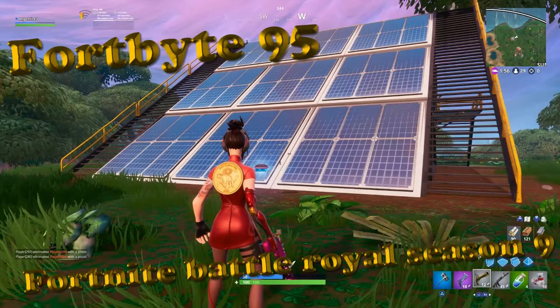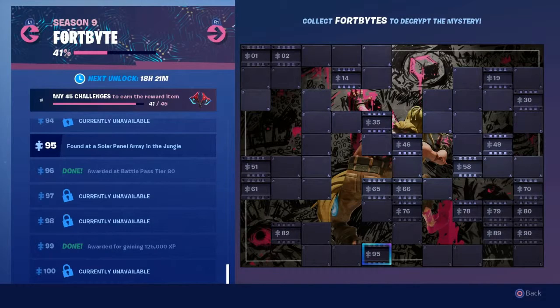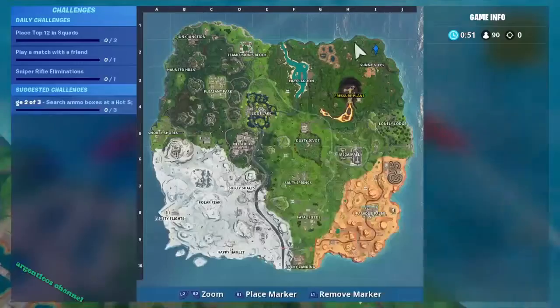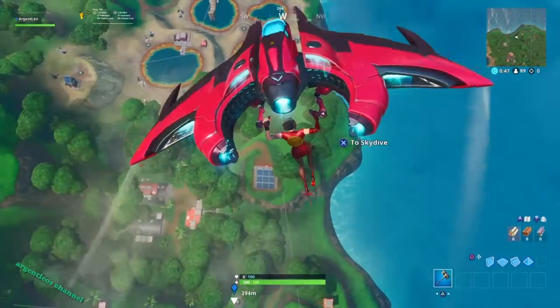Hey guys, what is up, it's your boy Leo, and today I'm going to show you exactly where Fort Byte number 95 can be located. The clue reads: found at a solar panel array in the jungle, and it is in this location over there on the map.